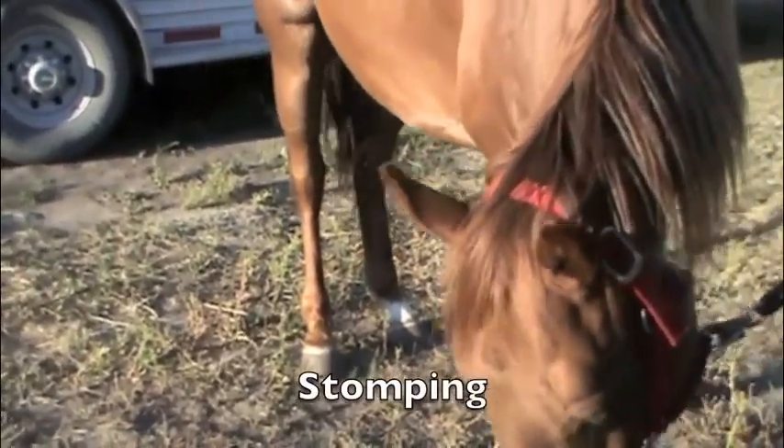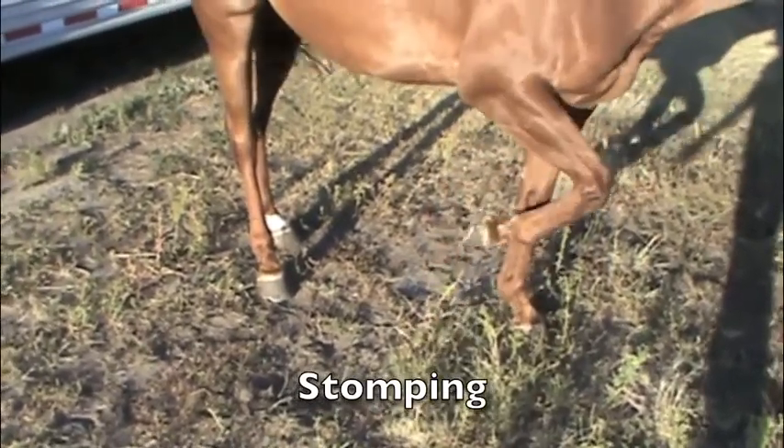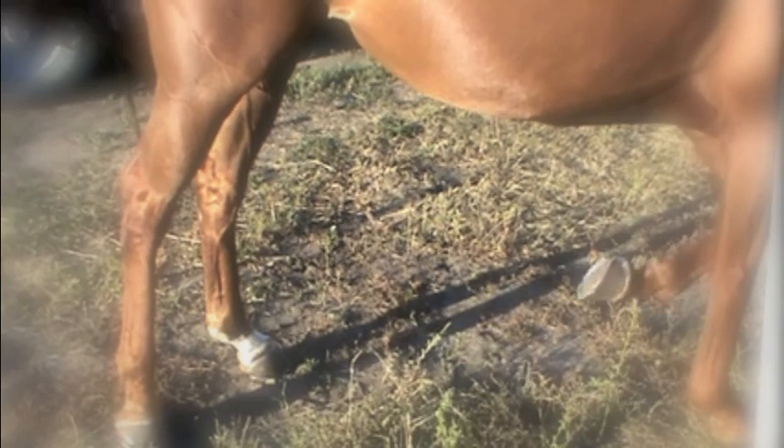Foot stamping by the forelimbs is similar to belly kicking. The front legs can be lifted from the ground and returned either slowly or forcefully, and may or may not contact the chest of the horse. It can be assumed that this is dependent on the agitation of the horse and the location of the stimulus. If the fly cannot be removed by other methods, a forceful stamp may be a last resort and a sign of frustration.